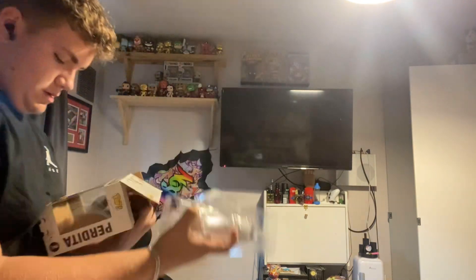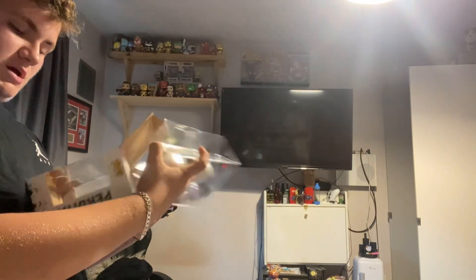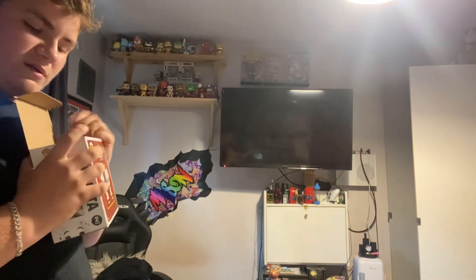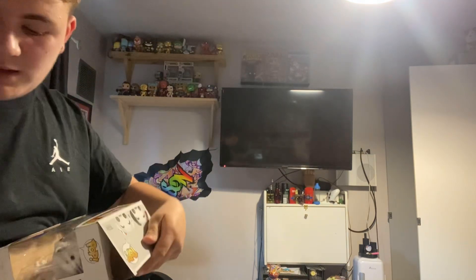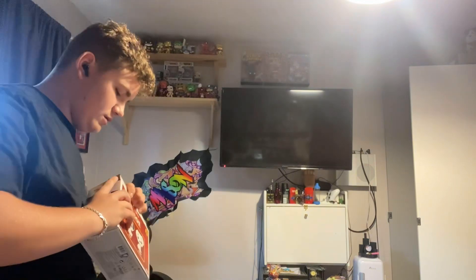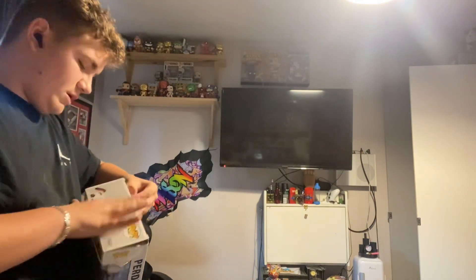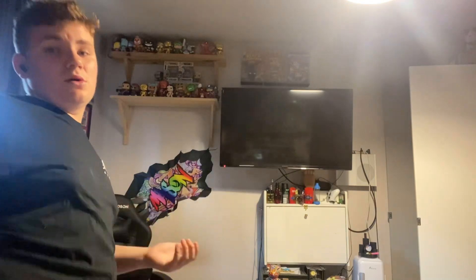This one is quite nice — it's a Pop in the Box exclusive. Pop in the Box has obviously shut down now. I used to get a Funko each month because I signed up for them, but they stopped.